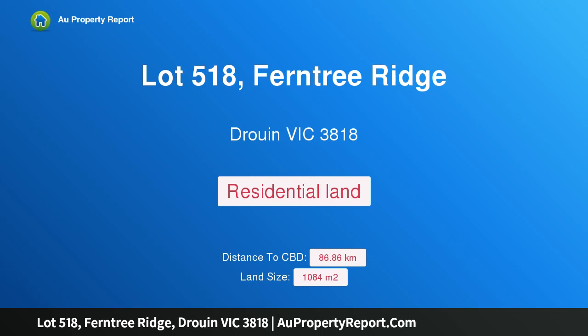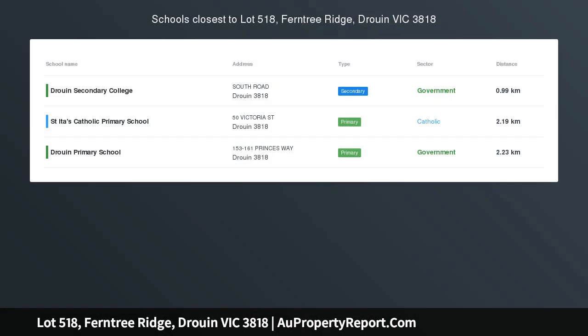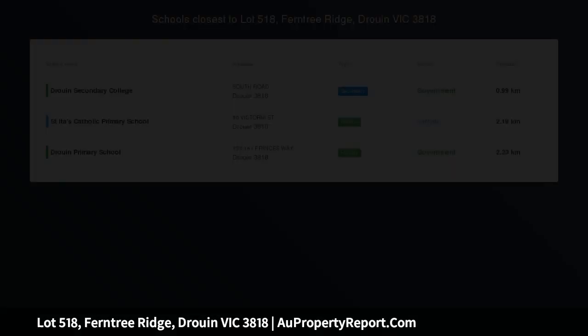Hi, I am glad to introduce property Lot 518, Ferntree Ridge, Druin, Victoria 3818.